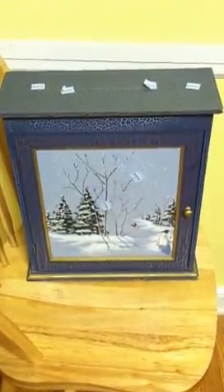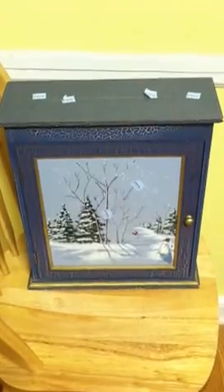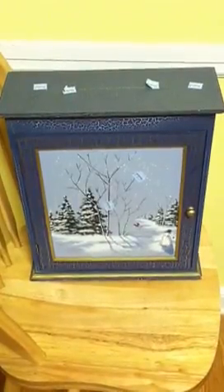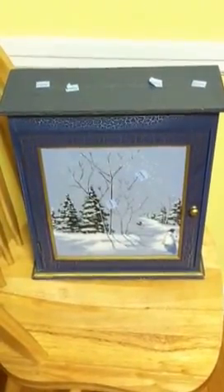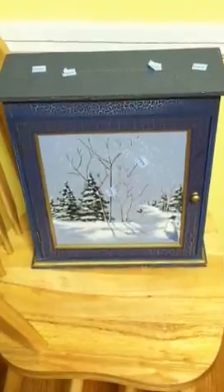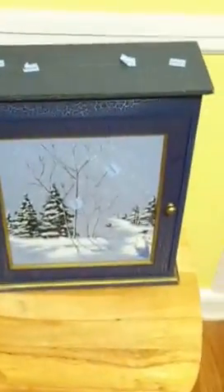Hi guys, it's Stacey and I have a thrifty haul for you today — not really a haul, I just have two things to show you. I went to Goodwill today just to look. I was really looking for those little dishes to put on my table, but they didn't have that.